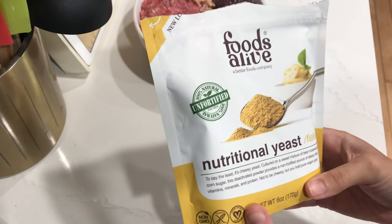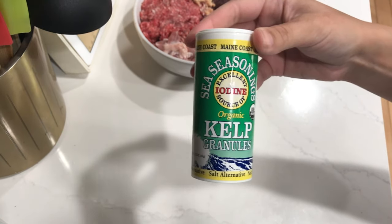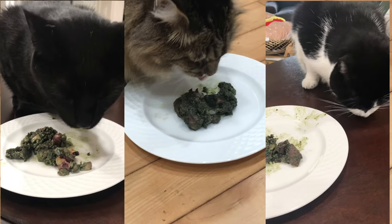I focus on using whole food ingredients, and that includes whole food supplements — so there are no synthetic supplements. I use those specific supplements because they actually provide a nutritional analysis of their product.